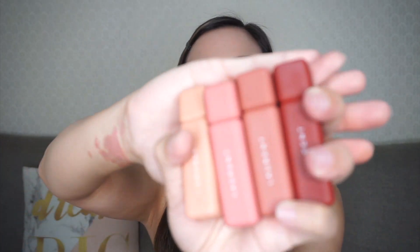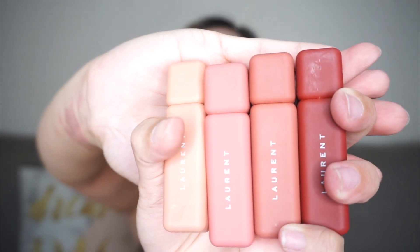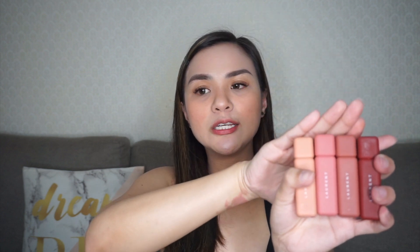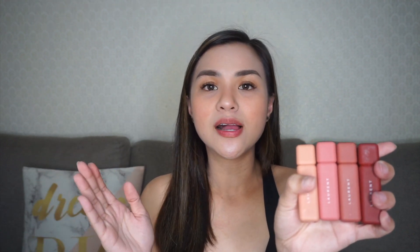First, let's talk about the packaging. Very pretty ng packaging niya — parang ma-engganyo ka talaga to buy. I think yung branding nitong particular collection or set na to, baka compare ko siya kay Sunny's Face or kay Benefit. And ang gusto ko sa kanya is maliit lang siya, so very pocketable siya. What I do is pag mayroon akong vlog, pinubulsa ko lang to para anytime I need to retouch, kayang-kaya ko siyang i-pull out sa pocket ko.